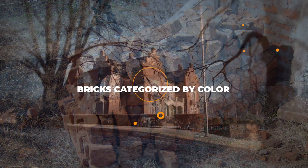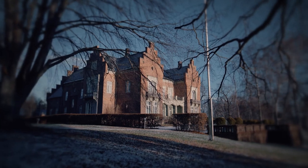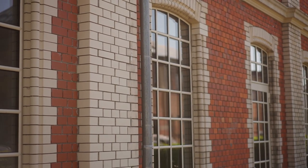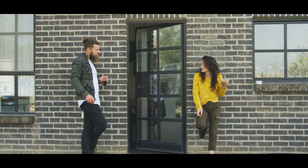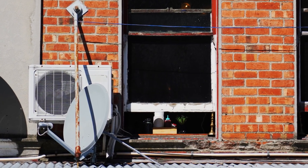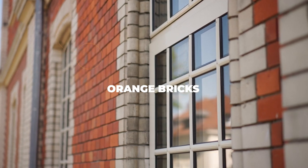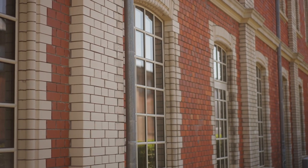Most people assume bricks only come in red, but there are many other color options to consider. Different colors tend to have different features, and the clay used will vary in color depending on where it was sourced. Brick makers also often change the final color to meet customer demands. Orange bricks are most commonly used in the Lincolnshire region of the UK for residential buildings. They can last around 30 years and reflect sunlight well, making them popular in that area.